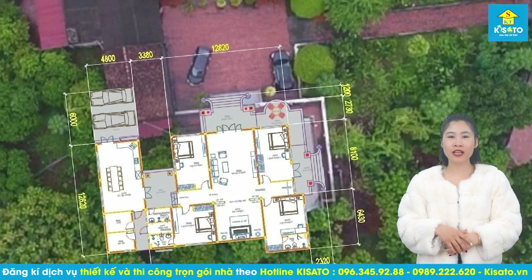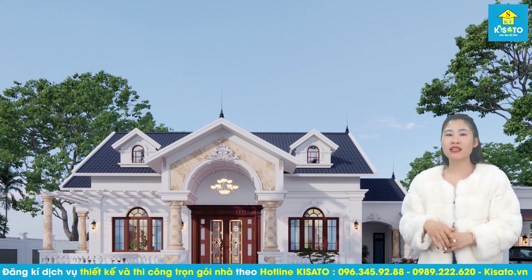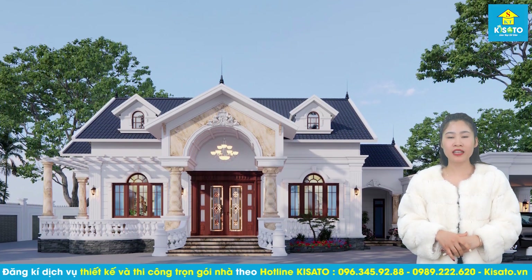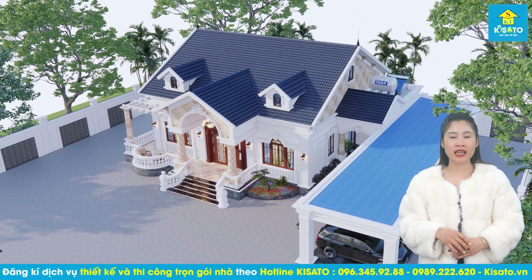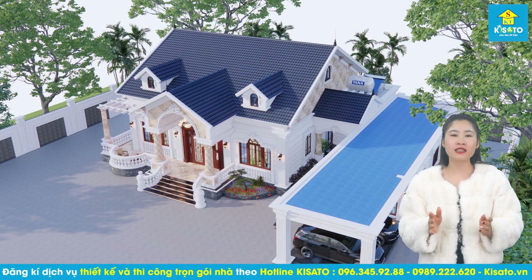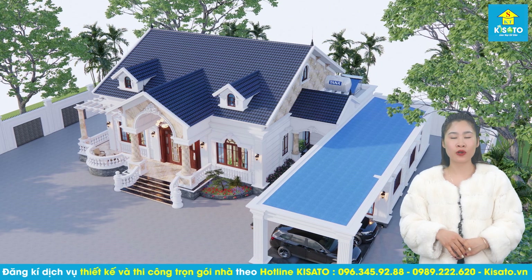Sở hữu khu đất rộng lên đến 400m2, gia đình anh Phạm Xuân Anh ở Bắc Giang mong muốn xây dựng một ngôi nhà vườn một tầng sang trọng, đẳng cấp, tiện nghi. Sau khi tiếp nhận yêu cầu, các kiến trúc sư của Kisato đã lập tức đến khảo sát thực địa khu đất và trao đổi, tìm hiểu sở thích, mong muốn của gia chủ cùng các thành viên trong gia đình và đi đến quyết định xây dựng một mẫu nhà vườn mái thái có 3 phòng ngủ theo phong cách tân cổ điển sang trọng.